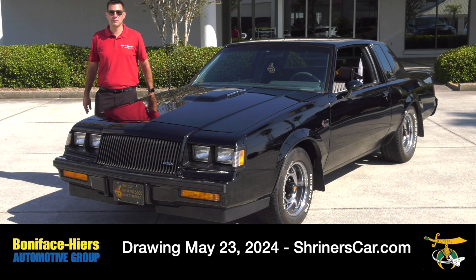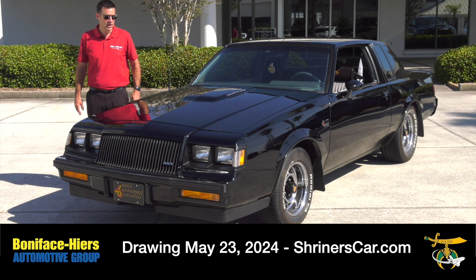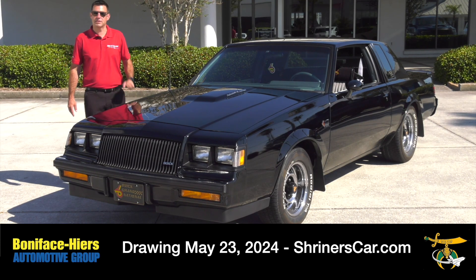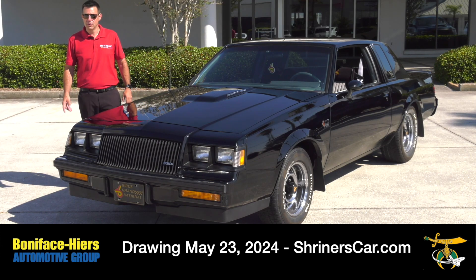This beautiful car is being raffled off to support the Shriners Children's Hospitals. We're doing the drawing in just a few days, so get your tickets now. It's on May 23rd at 6 o'clock. You can go to ShrinersCar.com or click the link below.